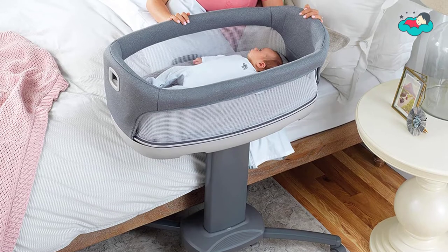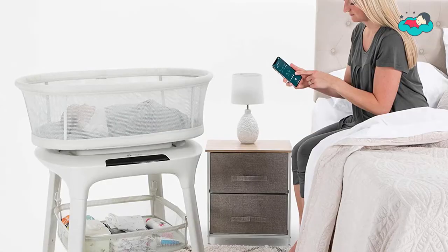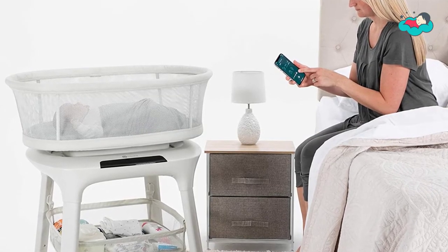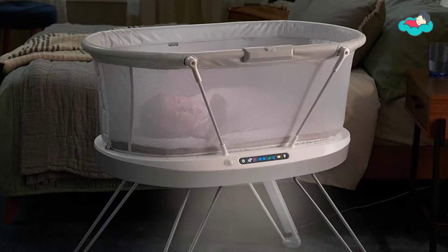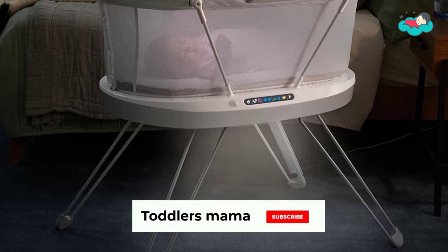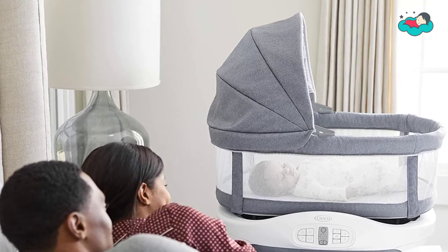Hey guys, in today's video we will be checking out some of the best bassinets for preemies available in the market. We have combined them according to their quality, capacity, price, user satisfaction, and ease of use. You can find out more info about them in the description box below. Make sure to subscribe to our channel and hit the bell icon below to be the first to know about any new videos.